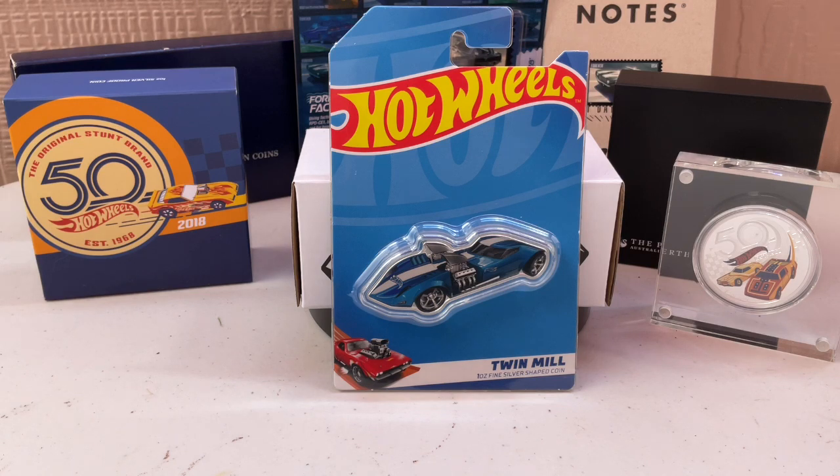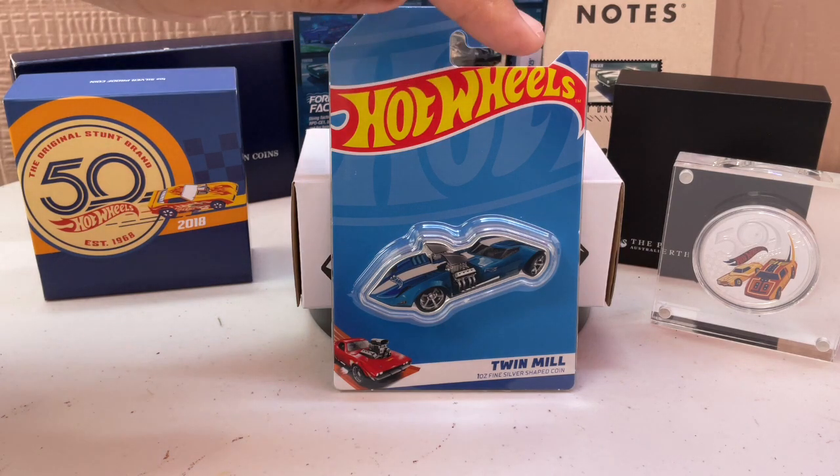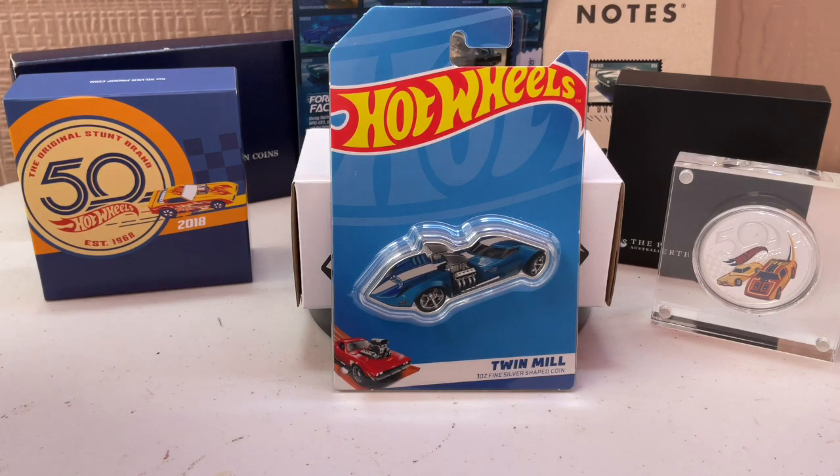I think Perth Mint went to Mattel and asked to do this, and Mattel said sure. Hot Wheels is the registered trademark of Mattel. Makes me wonder if Perth Mint went to Hot Wheels and said 'we want to do this,' and they were like 'sure, what model do you want to use?' — and whoever picked it probably knows nothing about cars.